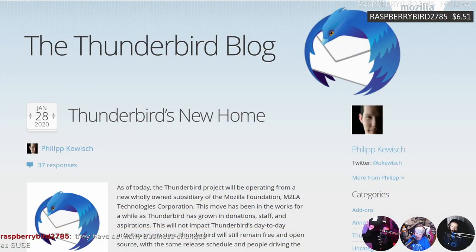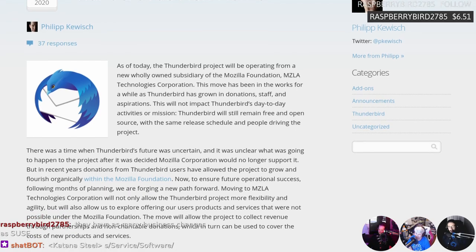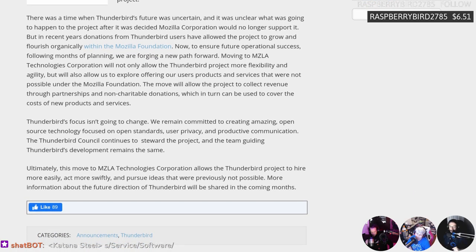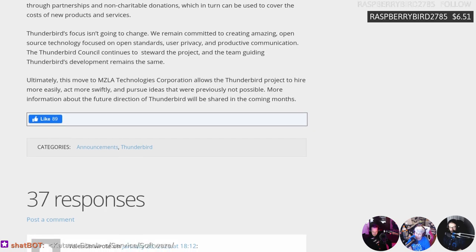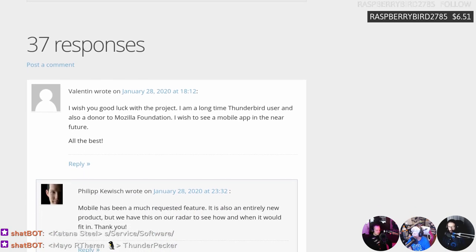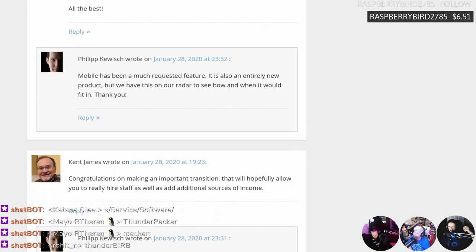In actual good news, Thunderbird - or Thunder Chicken as I like to call it - the Mozilla-developed mail client is getting its own subsidiary of Mozilla. They're calling it the MZLA Technologies Corporation, which will be in charge of Thunderbird. The amount of donations has grown, and not only donations but also staff and aspirations - they've got some goals now and actually have a little bit of money to work with, which is awesome.